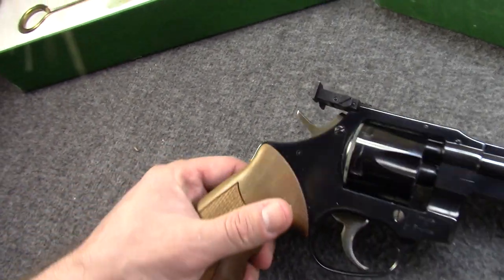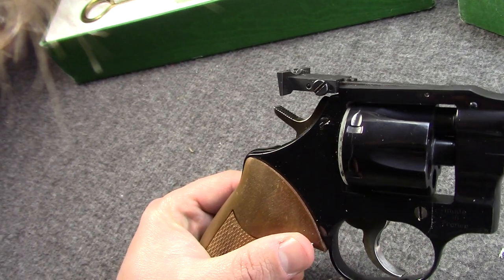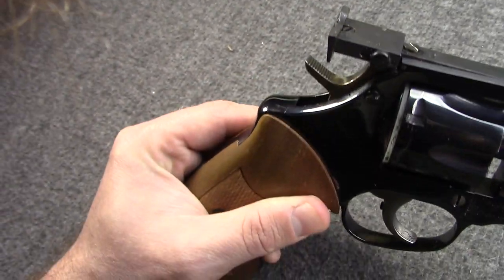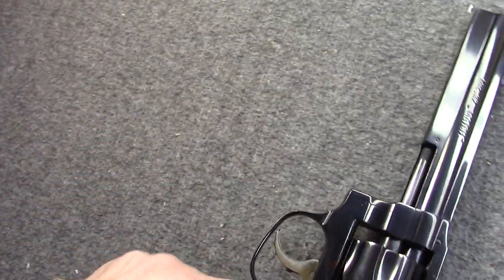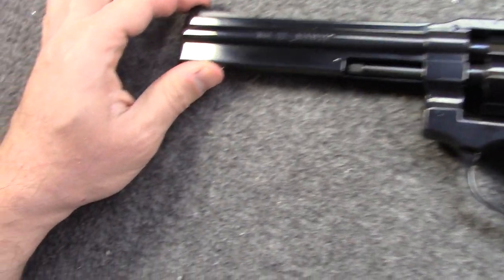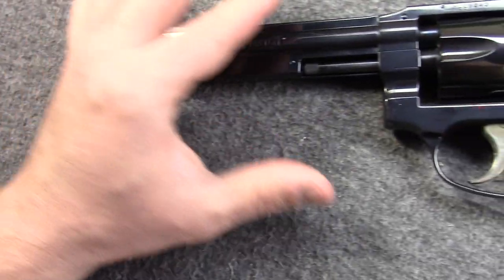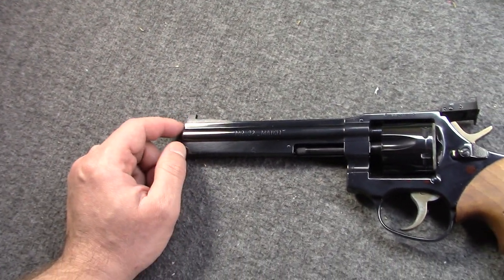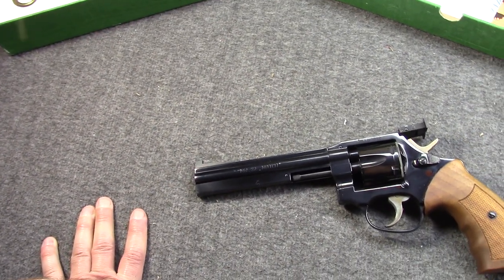I thought since I couldn't do pictures for the client I would at least try to get some on video — he can pause it and look. He's a big-time revolver guy; I actually have my Colt 1917 thanks to him. I kind of felt bad that we weren't able to do pictures — we had kind of a fun adventure at Lowe's.